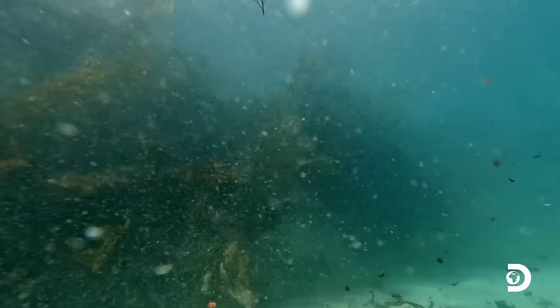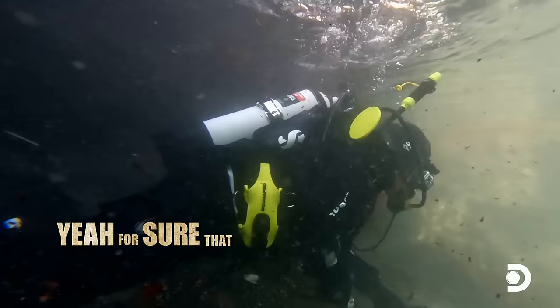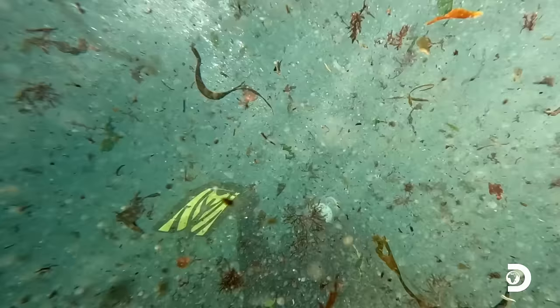Josh, do you feel that surge? I do — it's getting rough down here. It's not gonna be safe to be in here, mate. Yeah, for sure, that surge is getting worse. Let's head to the boat, we'll regroup. Let's all head to the boat now, everyone up. The slack tide is ending, and the current begins to pull us out to sea.